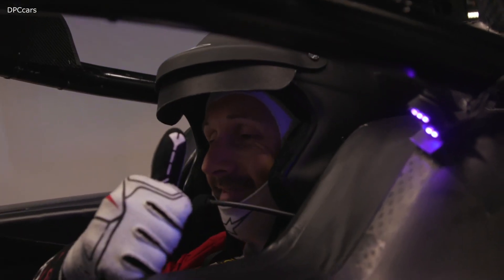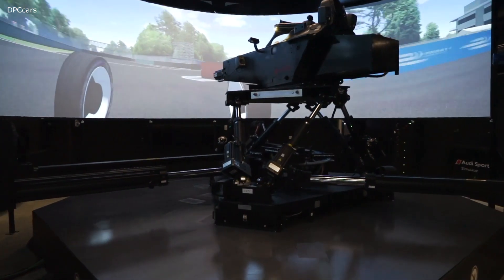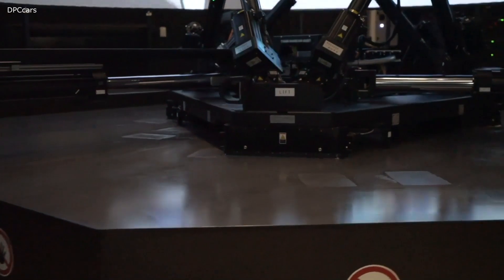The driver can then prepare himself perfectly for a circuit that he's maybe physically not seen before. A lot of the Formula E circuits that we go to are built in the week running up to the event, and we've never seen them before. So preparation is the absolute key, and this simulator enables us to do that.